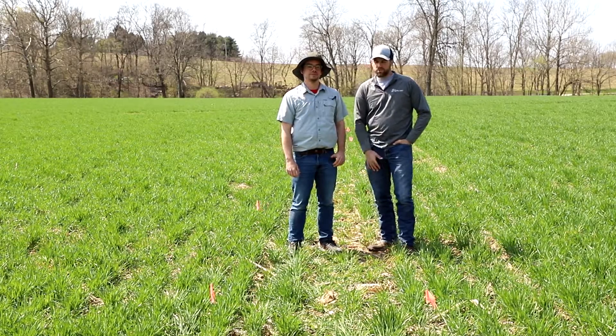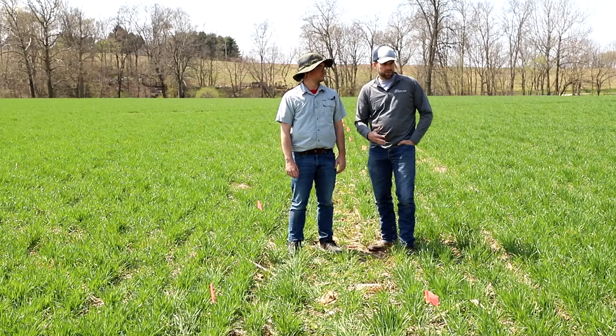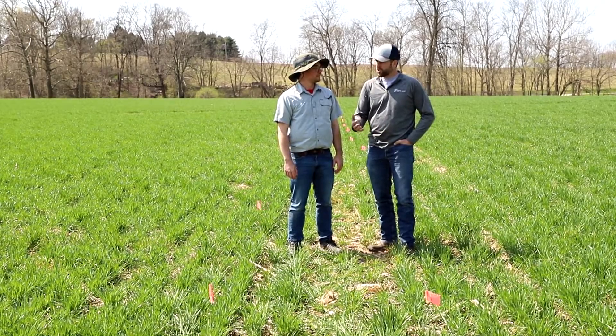Here on our wheat plot, this is a minimum till after corn scenario and we're split applying our nitrogen on this wheat plot. There are a couple reasons we do that. One, we found that gives us a little bit better yield advantage, and part of that strategy is to reduce the risk of loss by spreading that nitrogen application out.